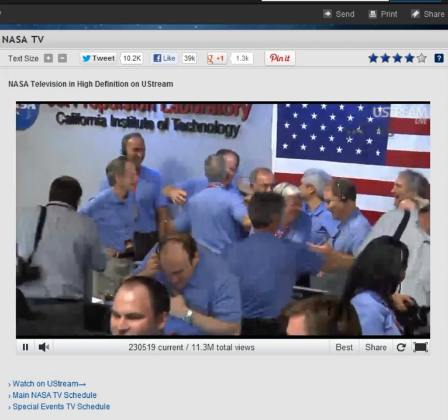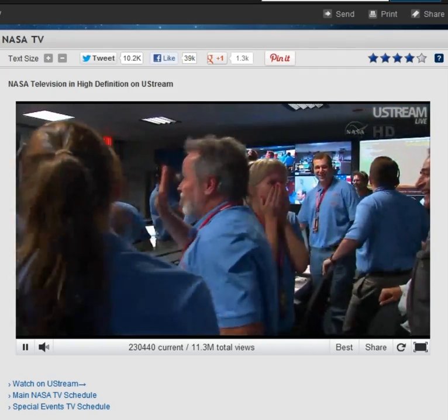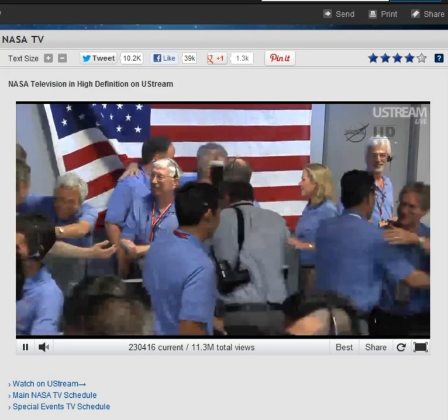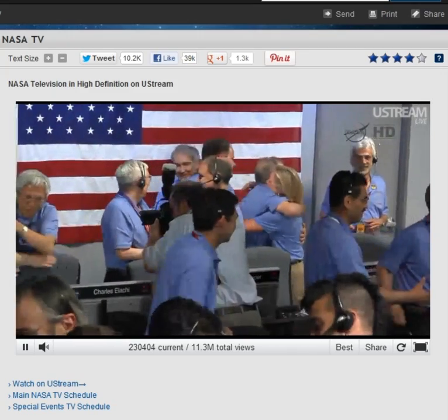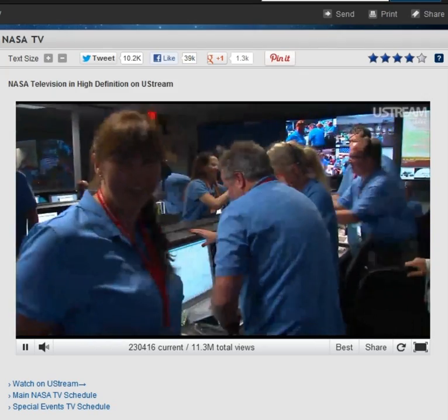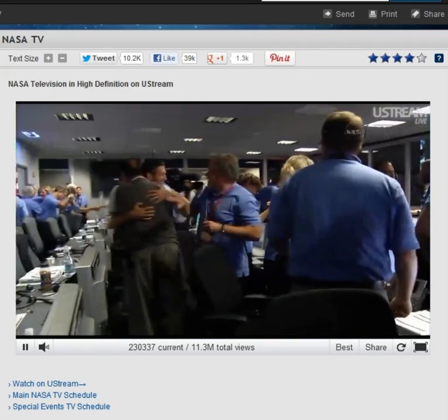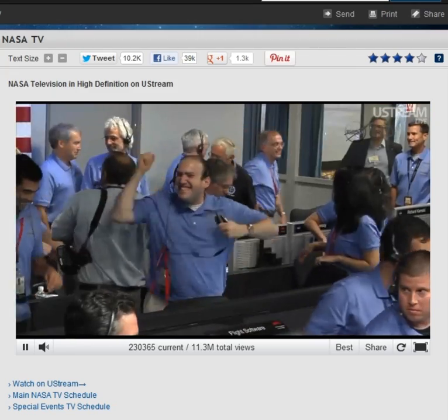Oh, my God. We are continuing to receive telemetry from Curiosity. We're safe.